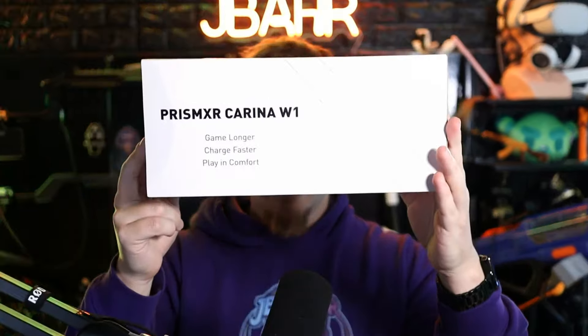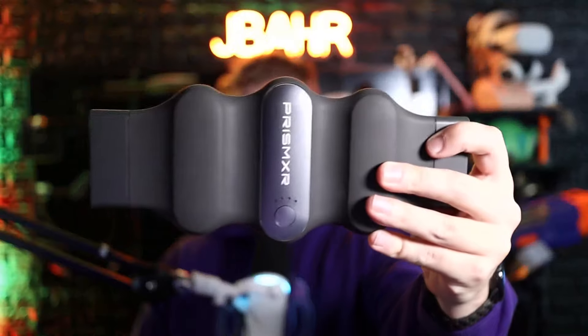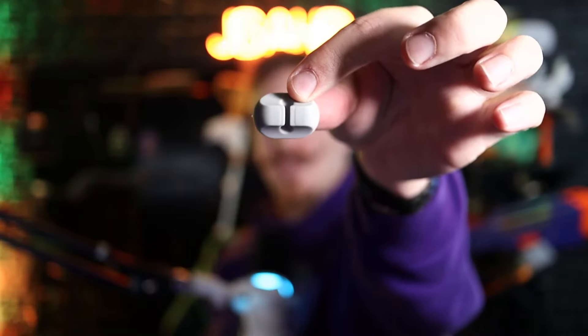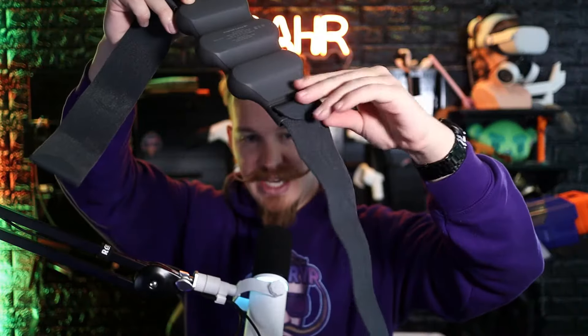Now let's take a look at the Karina W1 battery pack. This has a 10,000 mAh battery with 30-watt super fast charging. In the box we have the battery, a couple of straps that connect to it so you can wear it around your waist or bandolier style, a piece for cable management, and a USB-C to USB-C charging cable.